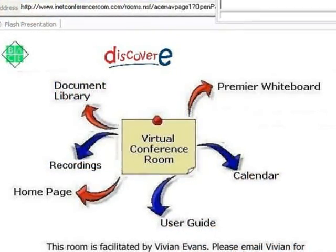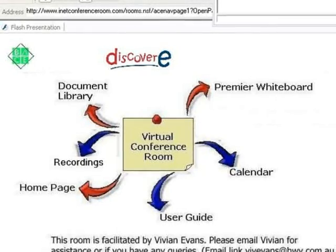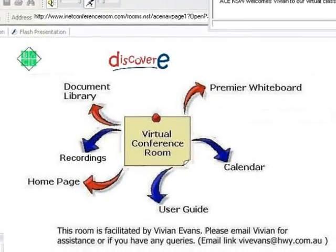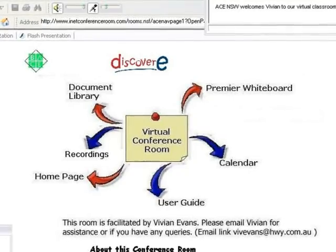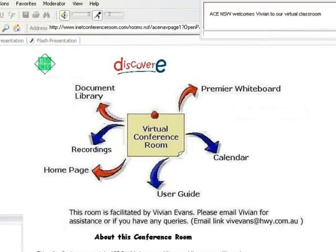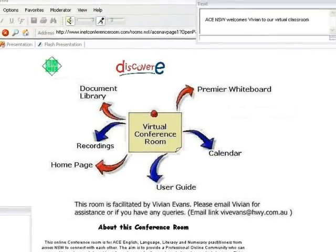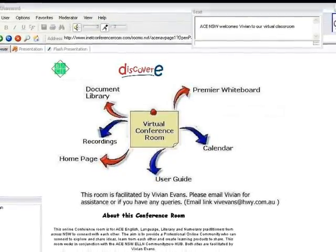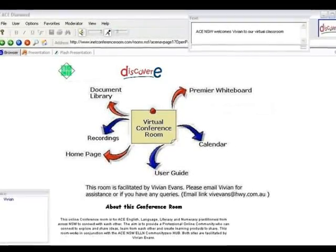There are a variety of conference rooms and I've used mainly Discovery, which is from a company based in Western Australia. The second one is Illuminate, and there's a host of others. They have different features, different costs, and different tools and abilities. So it's worth checking them out — there is something that can suit your price range and meet your needs.